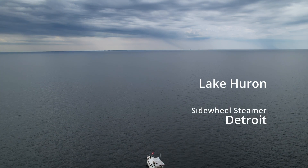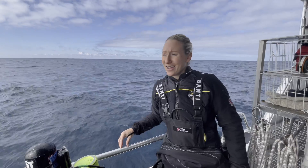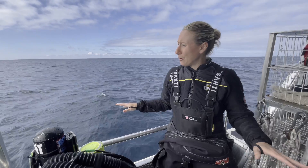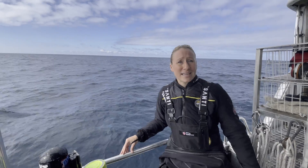Right now we're over the wreck of the Detroit, a little over 15 miles offshore. The conditions were a little bumpy on the way out but they're starting to flatten out, which is great. The sun is out, which is really going to help for the photogrammetry as well. So we're going to get geared up and get ready to splash.